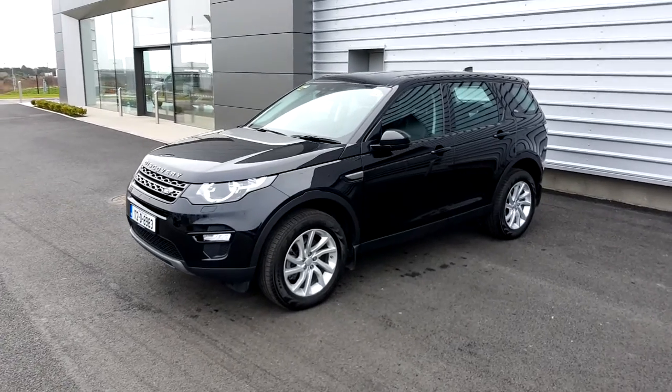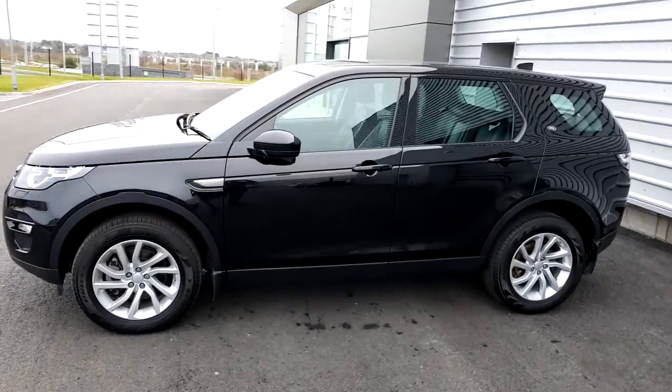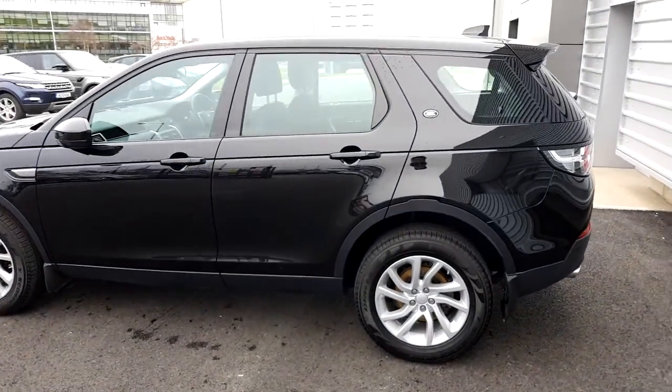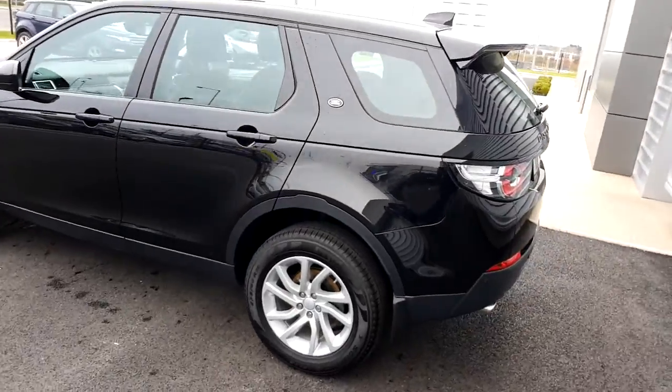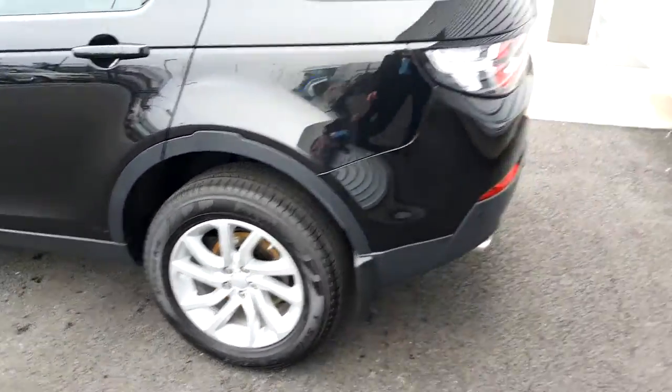Hello and welcome to Joe Duffy Land Rover. Today we're viewing the Discovery Sport TD4 SE model. This model is finished in a Santorini Black paint and includes 18-inch alloy wheels.